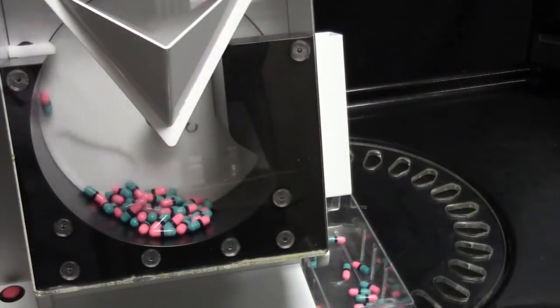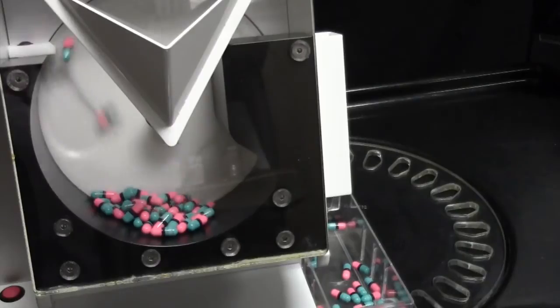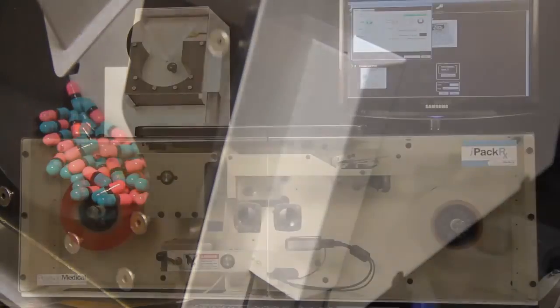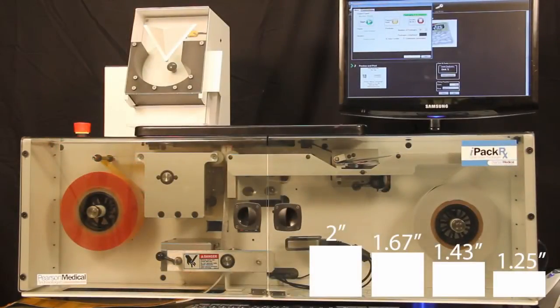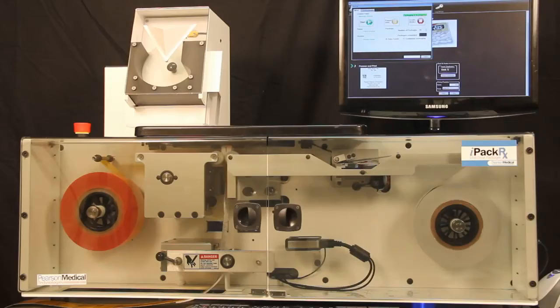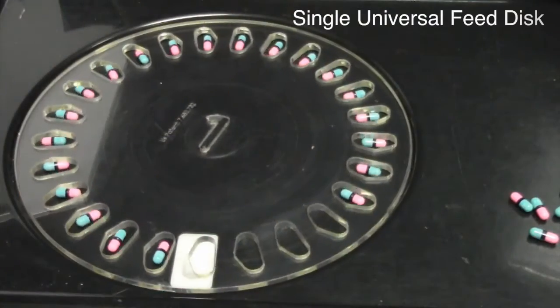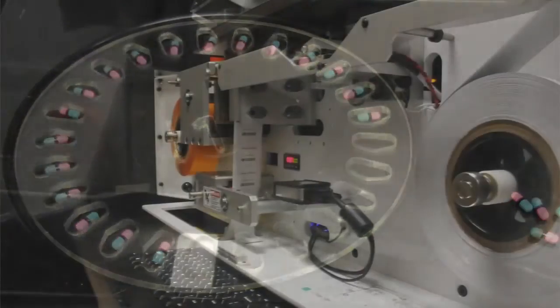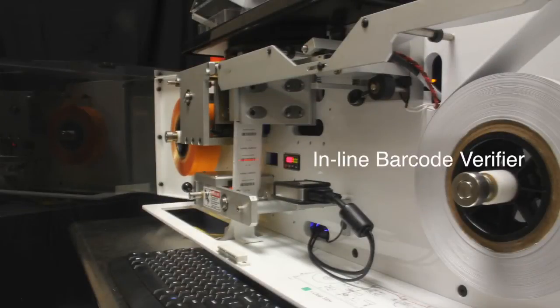Featuring no-crush technology and advanced design, crushed pills are virtually eliminated. The IPAC-RX can produce four different package lengths — 2-inch, 1.67-inch, 1.43-inch, and 1.25-inch — with a simple mouse click. The single universal feed disk eliminates multiple feed disks. The IPAC-RX Packager also includes an inline barcode verifier that automatically verifies the barcode on every package during the packaging process.